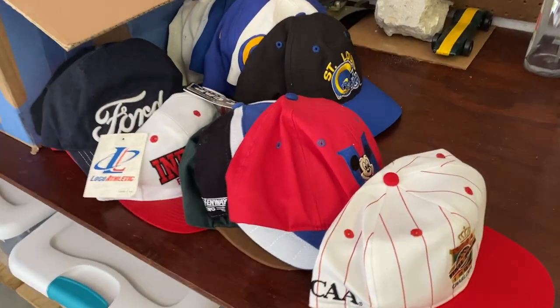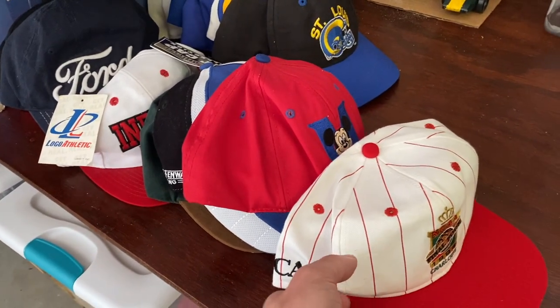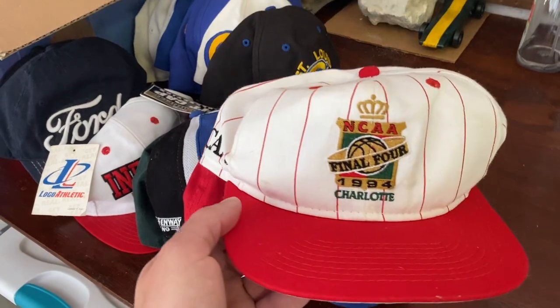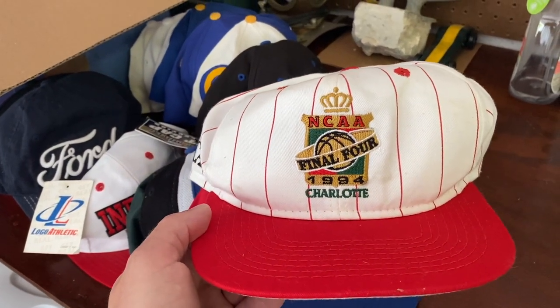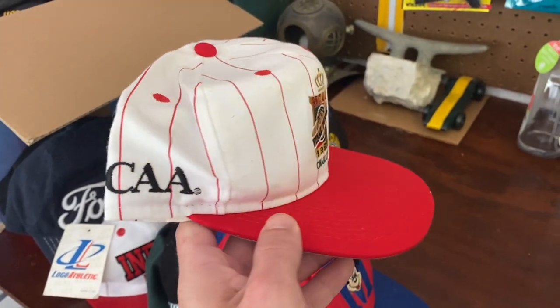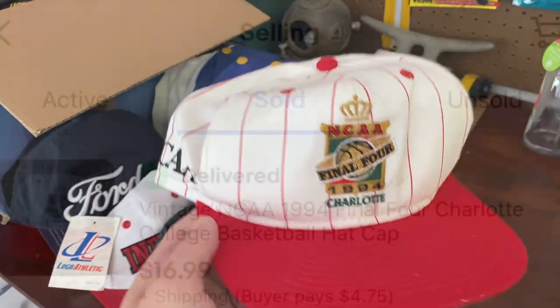Got a couple more hats going out the door. I got these in a big bulk buy, so I've got about a dollar thirty into each hat. This one is an NCAA Final Four 1994 hat — about a dollar thirty into it and it sold for $16.99 plus shipping.